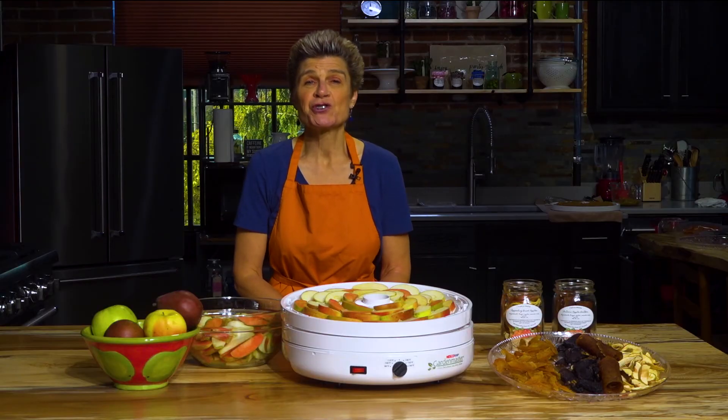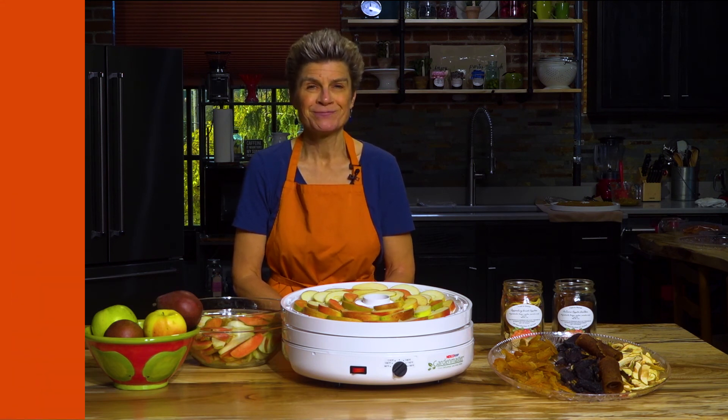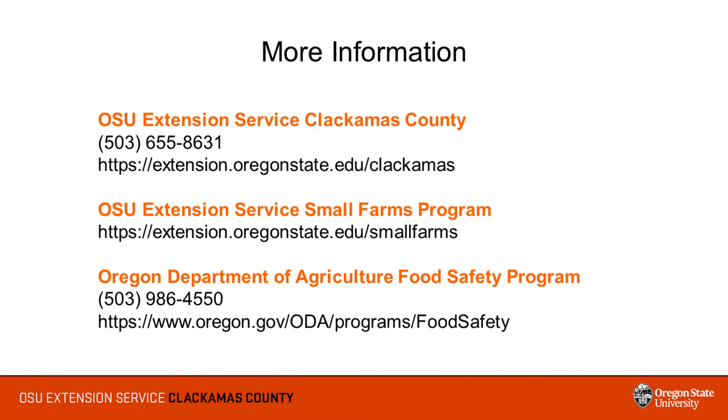Thanks so much for joining us for this introduction to the Oregon Farm Direct Marketing Law and demonstration of how to dry foods for sale to the public. We hope you have found it helpful. For more information on the Oregon Farm Direct Marketing Law, you can contact the Oregon State University Extension Service in Clackamas County, the OSU Extension Service Small Farms Program, or the Oregon Department of Agricultural Food Safety Program.